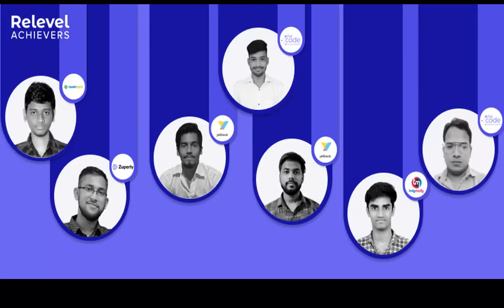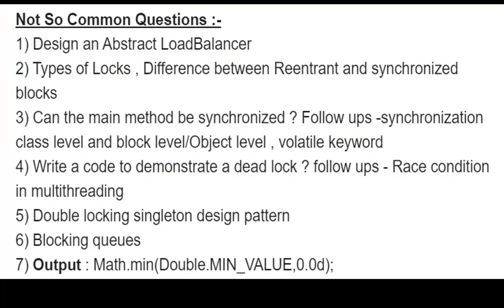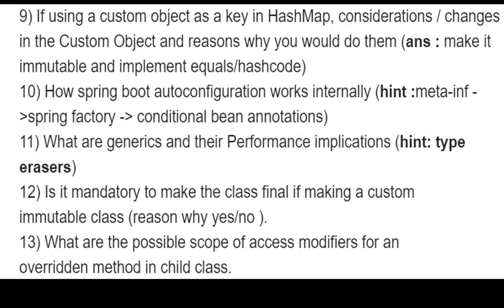The next section covers less common questions. Topics included: designing an abstract load balancer, types of locks, difference between ReentrantLock and synchronized blocks, whether the main method can be synchronized, follow-ups on synchronization at class level, block level, and object level, the volatile keyword, writing code to demonstrate a deadlock, race conditions in multi-threading, double-locking singleton design pattern, blocking queues, and using a custom object as a key in HashMap — including hashCode considerations, changes in the custom object, and why you should make it immutable and implement equals and hashCode.